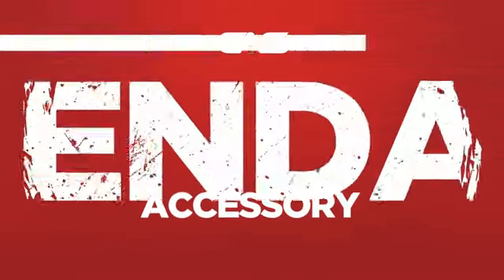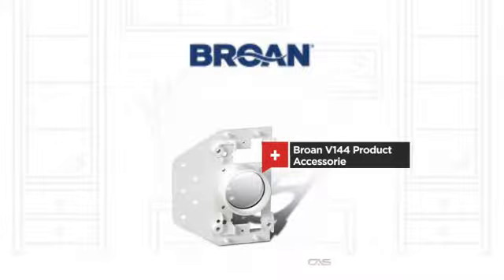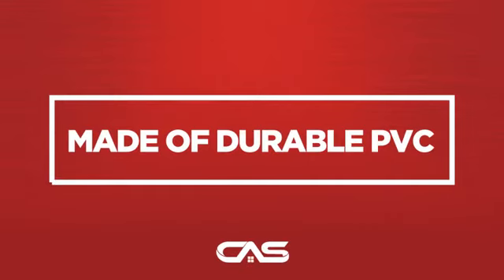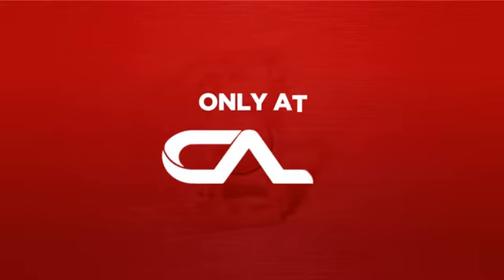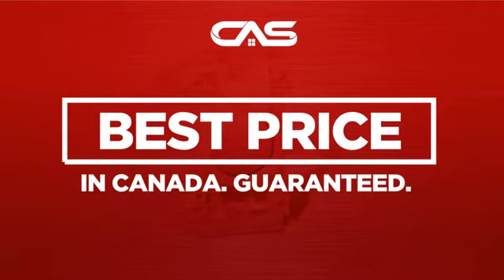Need a dependable accessory? Try this accessory model from Brougham, backed with a full manufacturer warranty. And only at Canadian Appliance Source, you get this accessory at the best price in Canada.